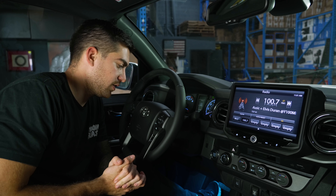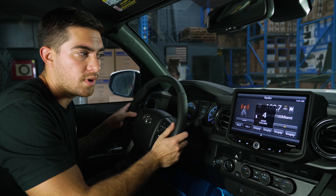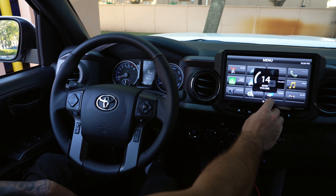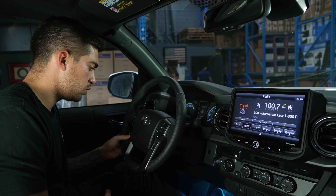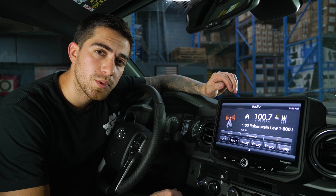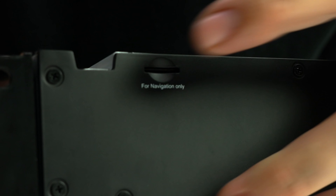One thing I really enjoy about this system is being able to keep the steering wheel controls. As you can see, we can go up in volume from the steering wheel and it controls it right there. We can also change channels, hang up and pick up calls, or activate Siri from here. This system also gives you the option to have iGo navigation — they have a built-in SD card slot reader for that, in case you're interested.